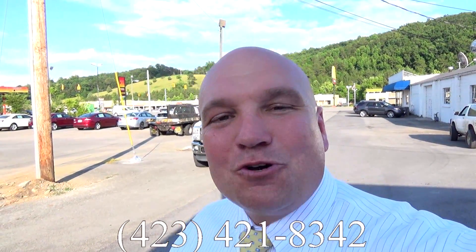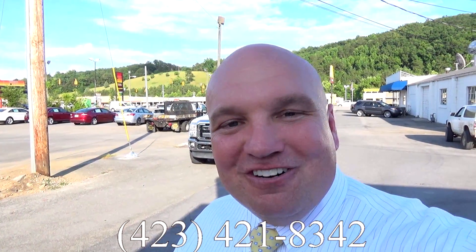Guys, come on down and check us out. Find out why our customers say they will never shop anywhere else. My number's on the screen: 423-421-8342. See you soon.